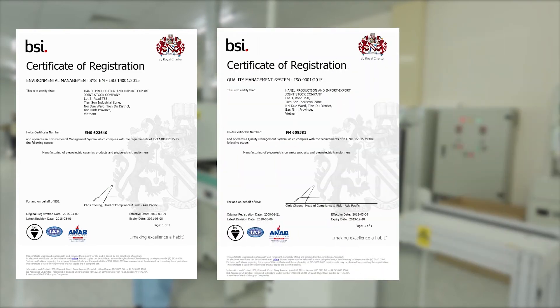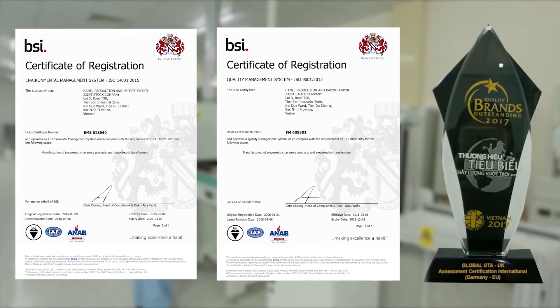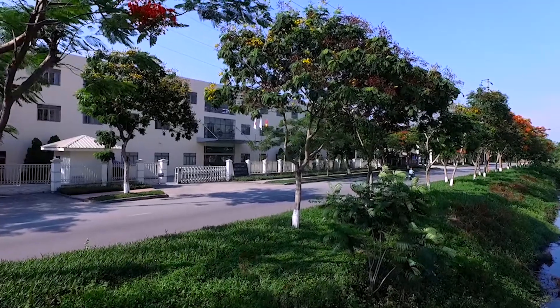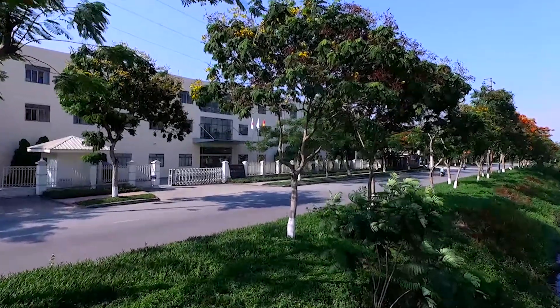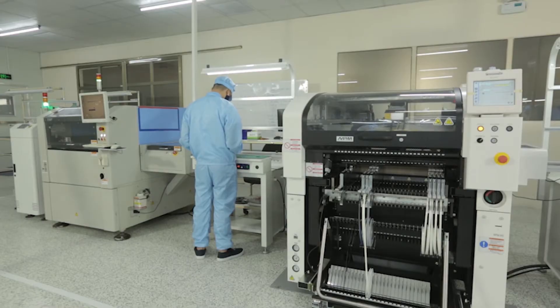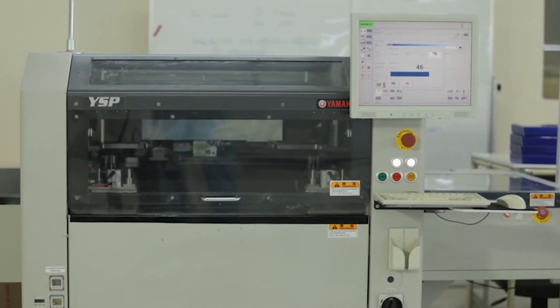Sasaki is the achievement of the Hanel IPT team with nearly 20 years of experience manufacturing and supplying electrical and electronic products in the Vietnamese market as well as for major corporations in the world, including those in Japan and Europe. Sasaki now contributes to Vietnamese agriculture.